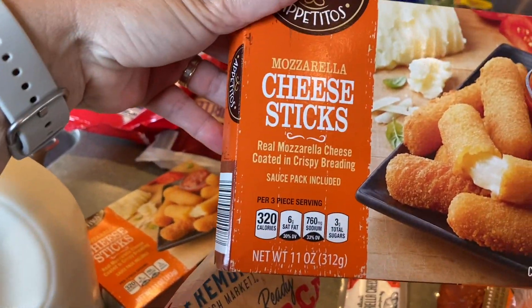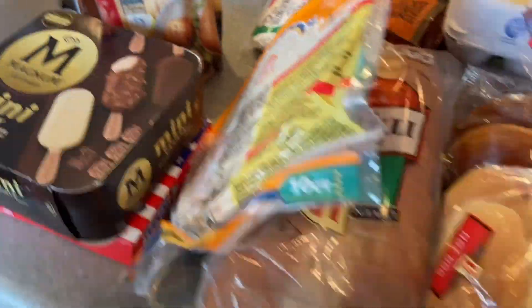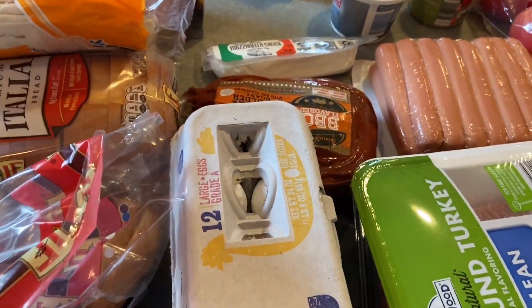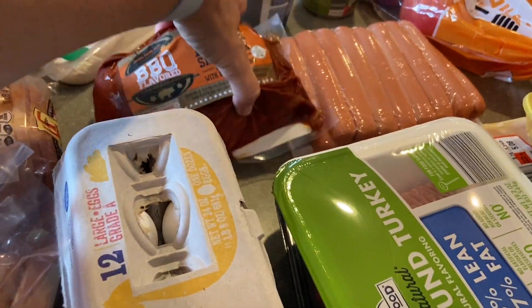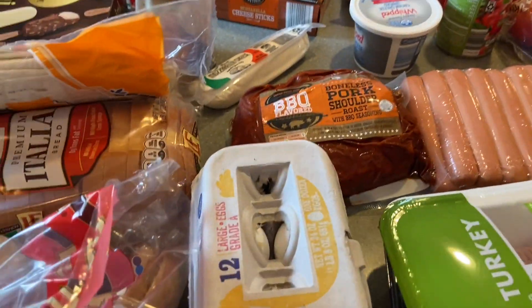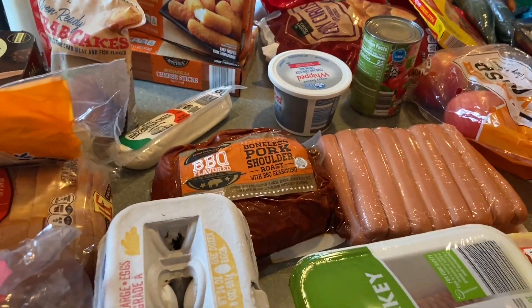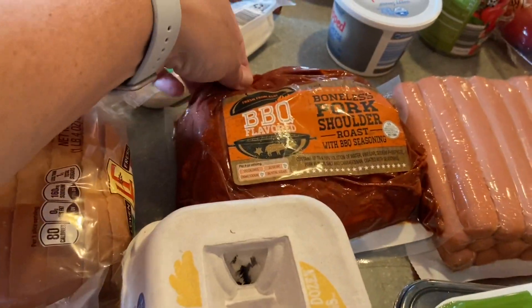I got mozzarella cheese sticks. We bought an air fryer a couple of months ago, so I try to find things I can put in it — it's easy, fast, no oil, and the kids really love air fryer finger foods. It's a win-win for me.